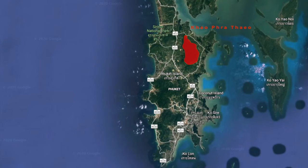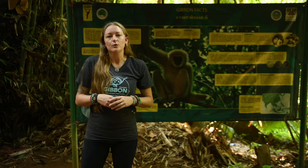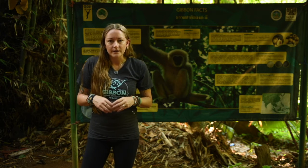Sadly, the forest area of this non-hunting site is only about 4% of the total size of the island of Phuket, which means the space for releasing families of gibbons is quite small. We do what we can here at the centre,